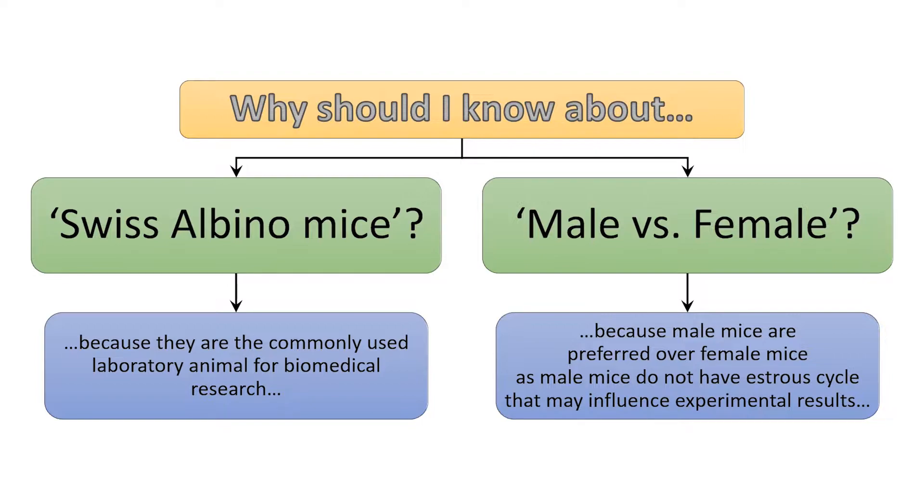Another important reason is that it helps us to separate the male and female mice after 4 weeks of age to avoid overbreeding.